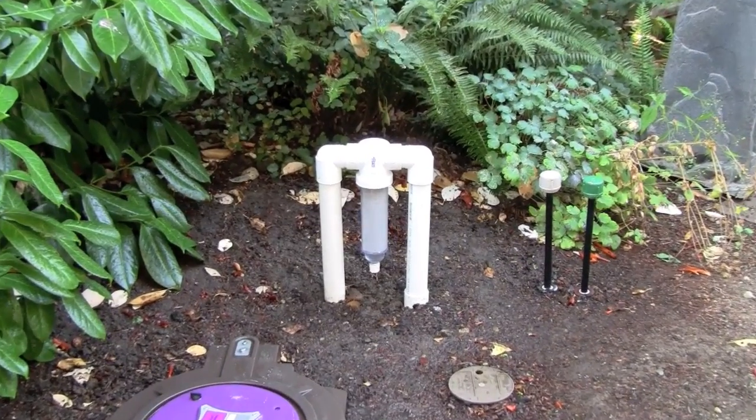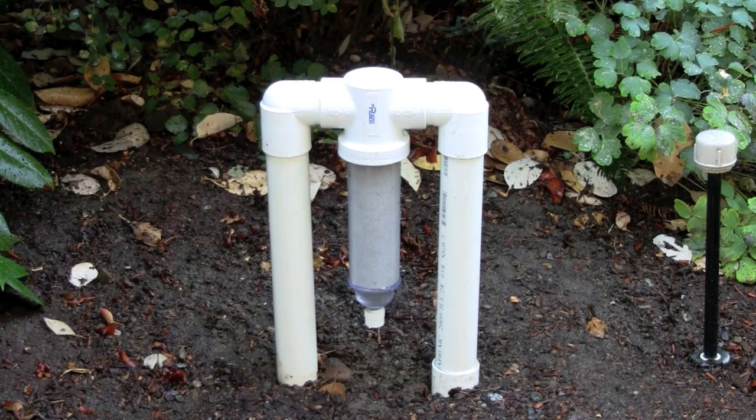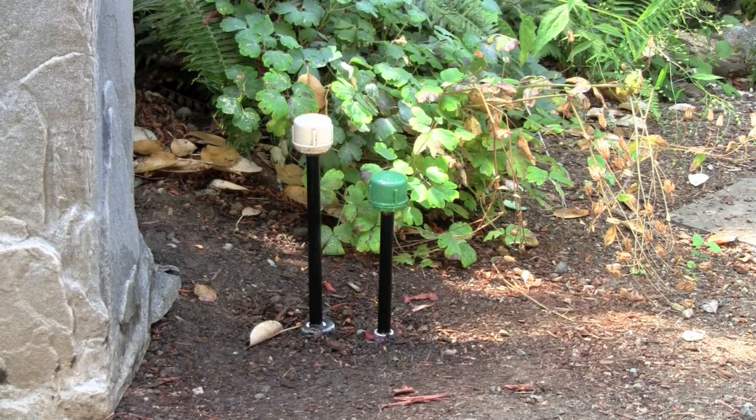Once passing through the primary stainless steel filter, the gray water is pressurized and pumped up into a secondary drip irrigation filter where debris that may have accidentally fallen in during system maintenance is caught. At this point the system indicators rise, assuring that both the spray ring filter and the drip irrigation system are functioning properly.